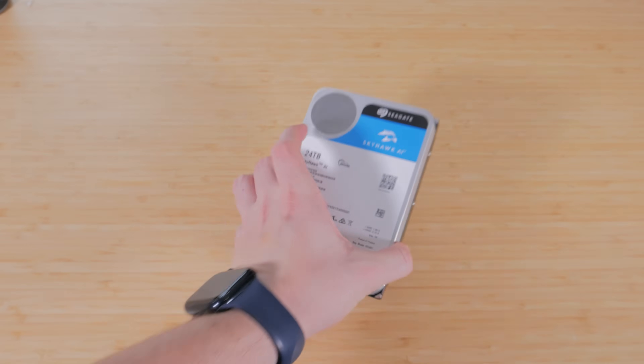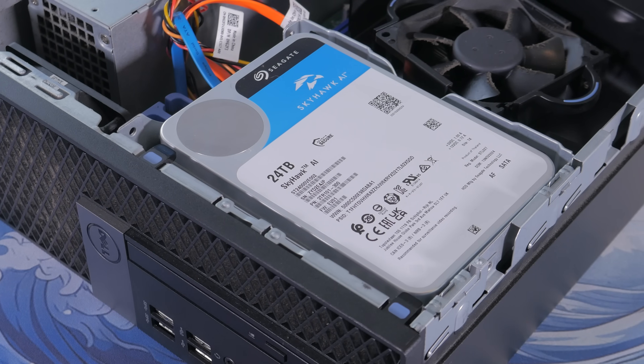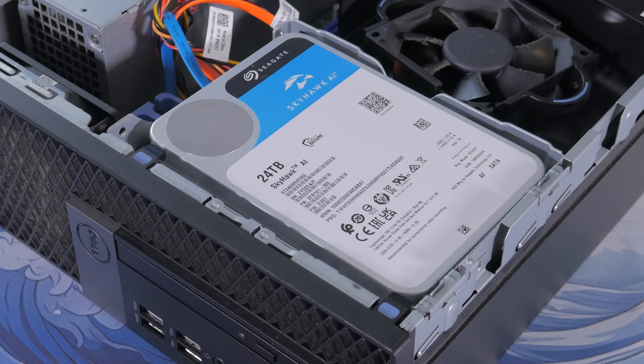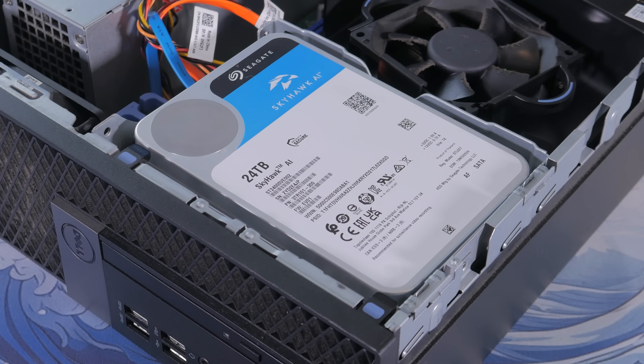I'll also be showing how a local setup like this might work using Skyhawk surveillance drives from the sponsor of today's video, Seagate, which are purpose-built for 24-7 recording. Skyhawk AI surveillance drives offer support for multiple HD video streams, have firmware tuned specifically for AI surveillance workflows, and have unparalleled reliability. I'll be talking about them more later in the video, but for now let's start by taking a look at how the cloud approach works and why so many people rely on it.